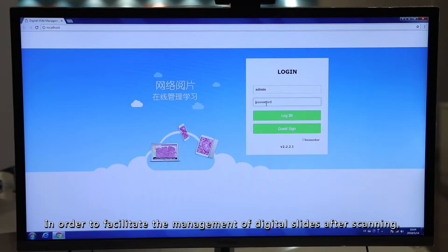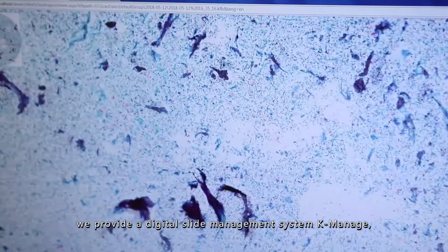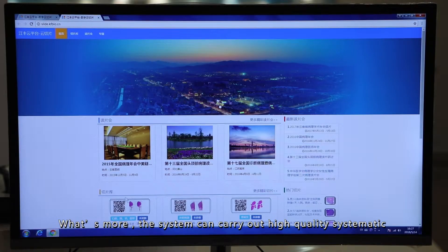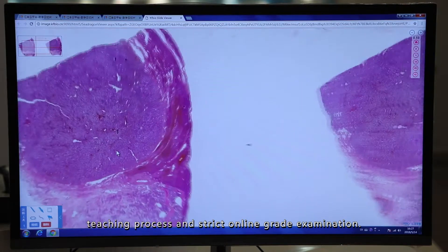In order to facilitate the management of digital slides after scanning, we provide a digital slide management system to help the lab to file, edit and read digital slides more conveniently and efficiently. What's more, the system can carry out high-quality systematic teaching and online grade examination.